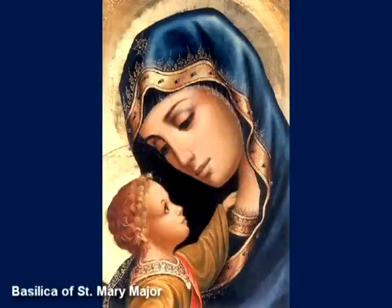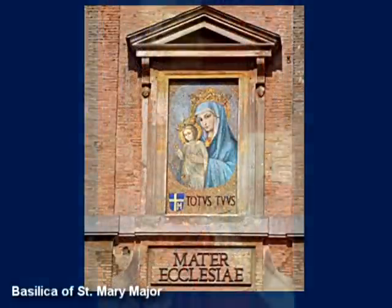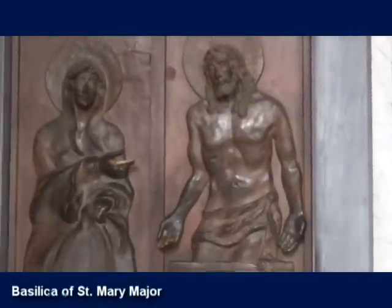In this church, we contemplate the maternity of Our Lady, who is truly the Mother of God, but also truly the Mother of the Church, a title which was officially declared by Pope Paul VI on November 21, 1964, at the Second Vatican Council.